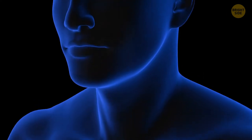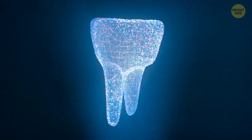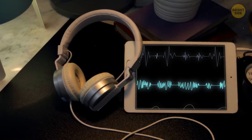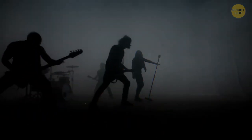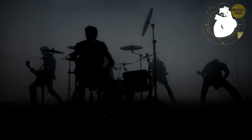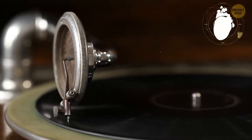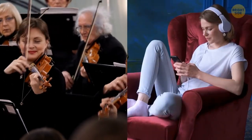Your teeth are the only part of your body that can't repair itself, but the enamel they're covered with is one of the toughest things in the human body. Your heartbeat often syncs with the music you're listening to — music with a continuous increase in volume or tempo can make your heart rate faster, while classical music can lower heart rate and blood pressure. This affects everyone from professional musicians to casual listeners.